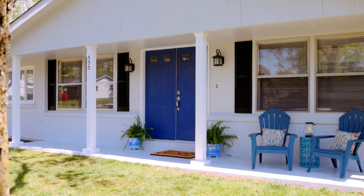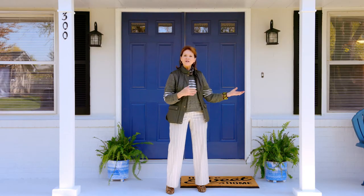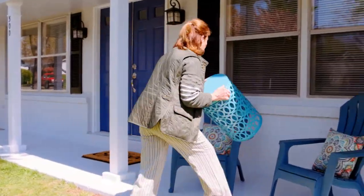Clean, free of cobwebs, no rotten trim around the door, a brand new doormat, and maybe a little bit of decoration like chairs, a plant on either side of the front door, a lantern — that sort of thing.